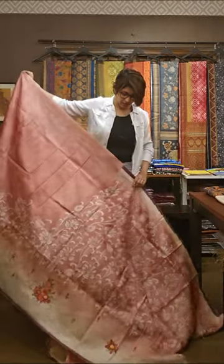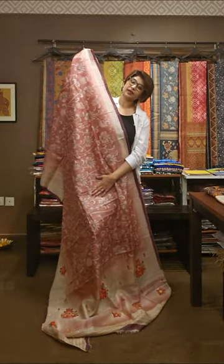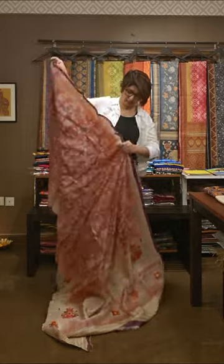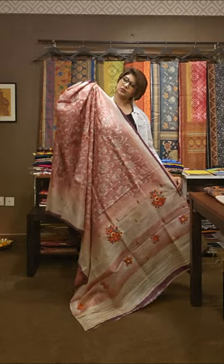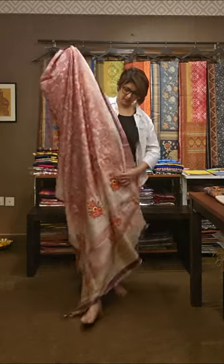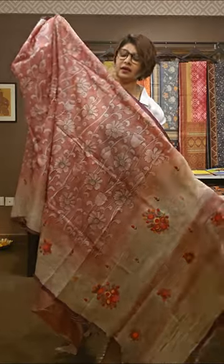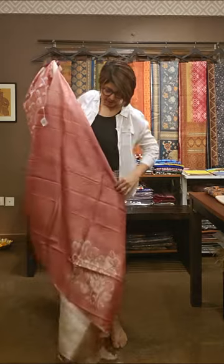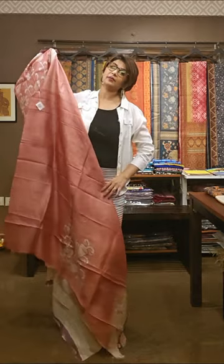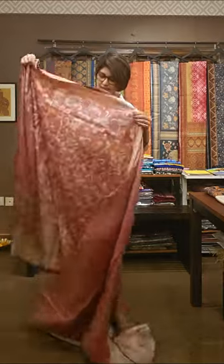Uske baad ye jo sections ab dekh rahe hai — this section is done by hand paint pe kiya gaya hai ye jo motif dekh rahe hai. This portion is the pallu area of the saree — beautiful haath ka kaam hai saree pe, pura hi ye haath ka kaam saree pe. And the blouse piece of the saree looks like this — ispe bhi hand paint ka kaam hai, jo aap back pe as a designer blouse use kar sakte hai.